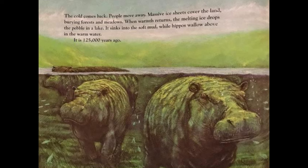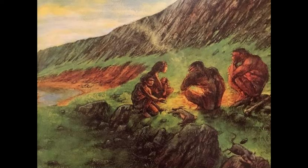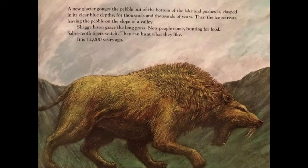The cold comes back; people move away. Massive ice sheets cover the land, burying forests and meadows. When warmth returns, the melting ice drops the pebble in a lake; it sinks into the soft mud while hippos wallow above in the warm water. It is 125,000 years ago. A new glacier gorges the pebble out of the bottom of the lake and pushes it, clasped in its clear blue depths, for thousands and thousands of years. Then the ice retreats, leaving the pebble on the slope of a valley. Shaggy bison graze the long grass; new people come hunting for food, sabre-toothed tigers watch. It is 12,000 years ago.